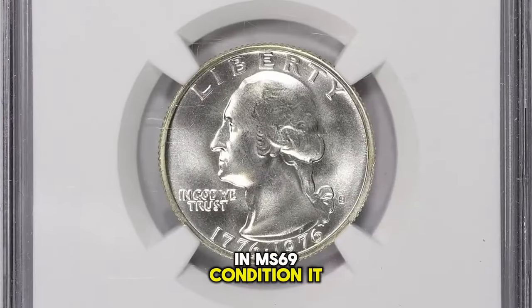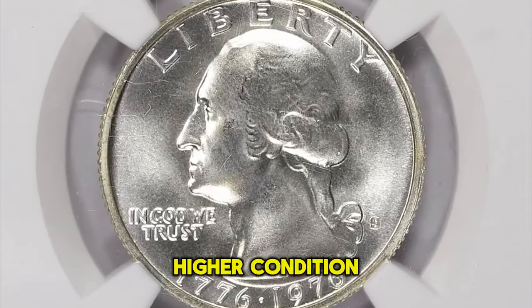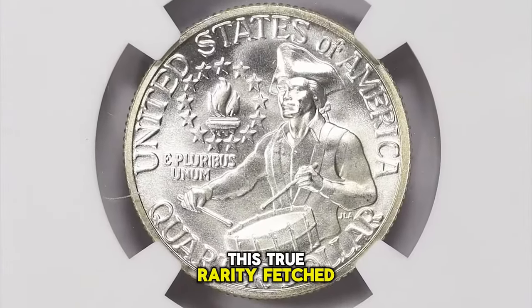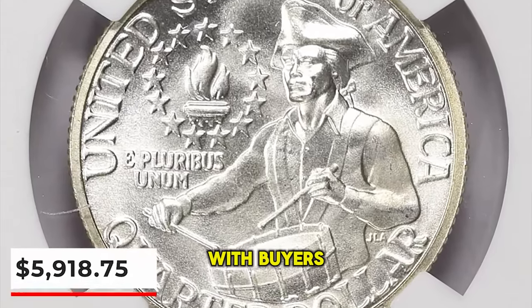In MS-69 condition it is really scarce, with less than a handful of examples known and none existing in higher condition. This true rarity fetched a sum of $5,918.75 with buyer's fee.